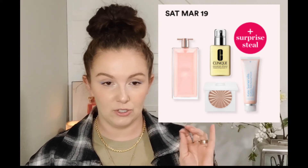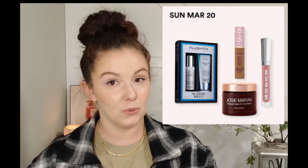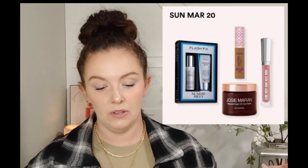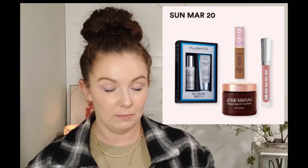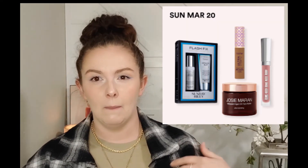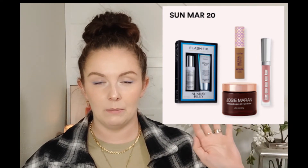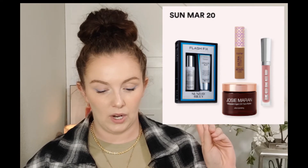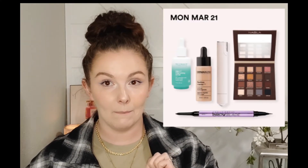Sunday March 20th I think will be a big day for a lot of people. We're going to have the Buxom Full-On Plumping Lip Creams and also the Josie Maran Whipped Argan Oil Face Butter. Both are pretty popular, solid staple products I've heard be favorites over the years. You'll get the Buxom lip creams for $10.50 and the Josie Maran face butter for $21.